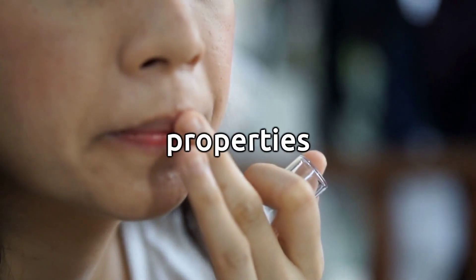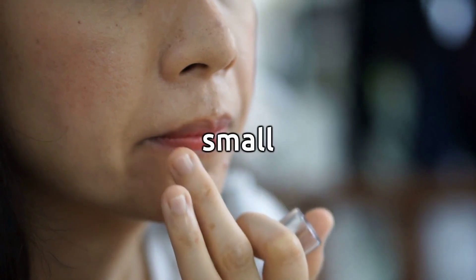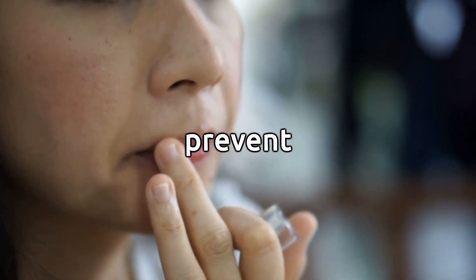Moisturizing Lips. The hydrating properties of castor oil make it suitable for moisturizing chapped lips. Applying a small amount to the lips can help prevent dryness.